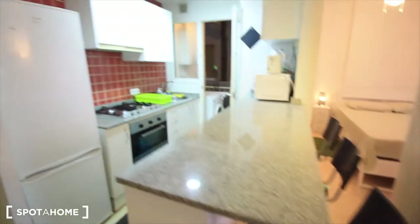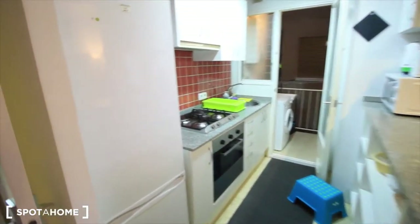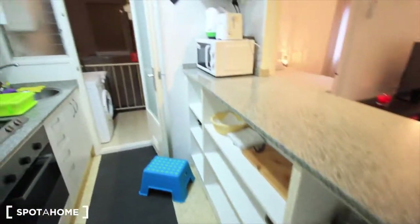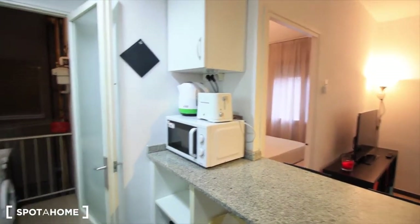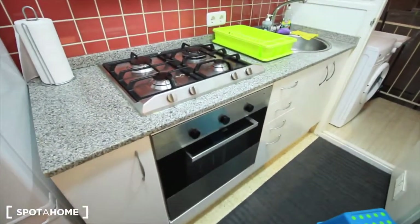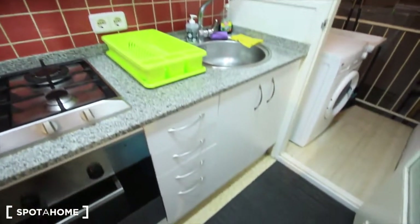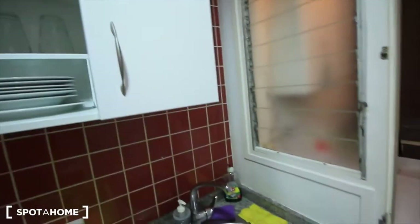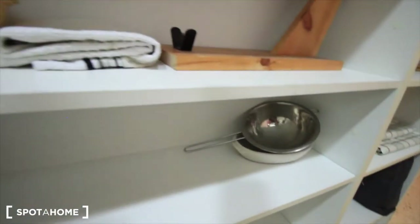Here we have the kitchen, which is open. Here we have the fridge and the freezer — there's all the space here for all your food and all the kitchen stuff. There's the microwave, the kitchen by gas, and the oven. The sink, all the closets with the cutlery, all the dishes, glasses, and everything. And here we have more cups of coffee and the paellas.